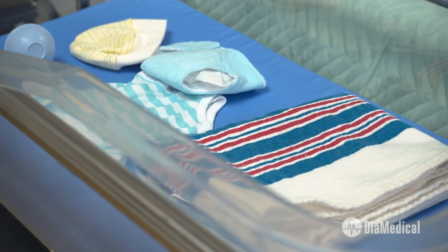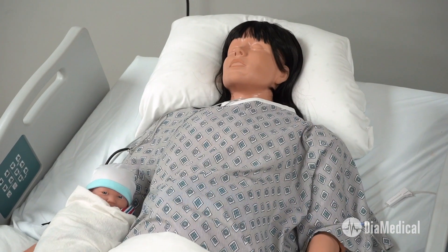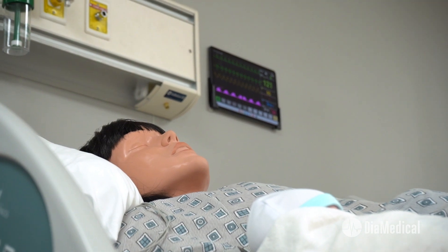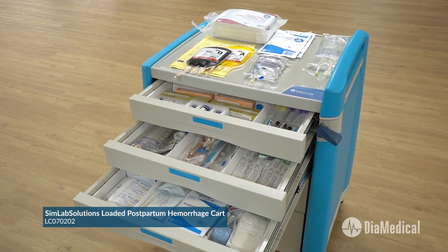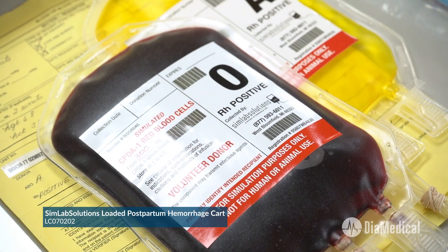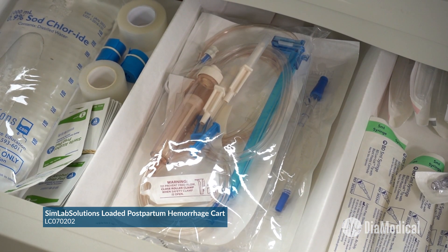Of course, maternal emergencies can develop after birth as well. Postpartum hemorrhage is the primary cause of maternal mortality, and simulation training can literally make the difference between life and death for these new mothers. This time, the same mannequin is paired with the SimVS Patient Monitor instead of the Fetal Monitor. DiMedical and SimLab Solutions are proud to offer a loaded postpartum hemorrhage cart that includes all of the supplies and simulated medications that will be needed. SimRx simulated blood and fresh frozen plasma are perfect for severe hemorrhage scenarios, and a Y-type transfusion set is included in the cart.